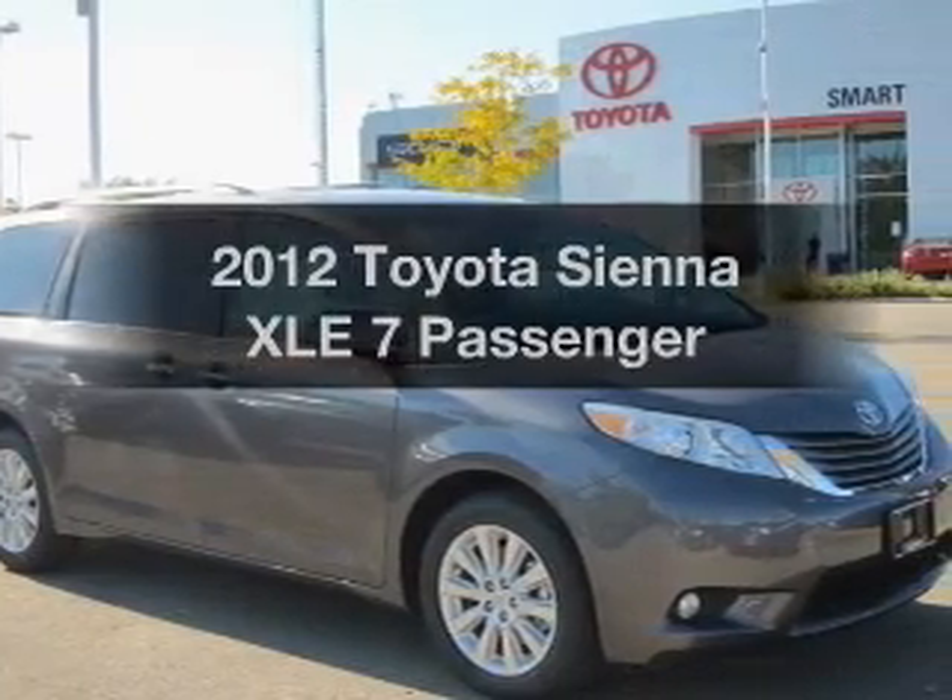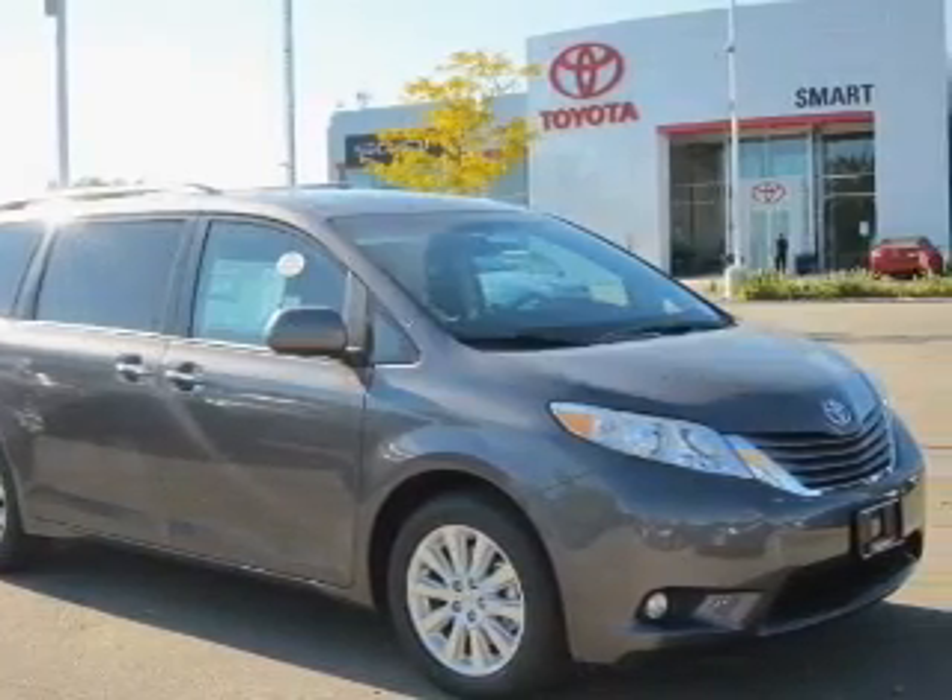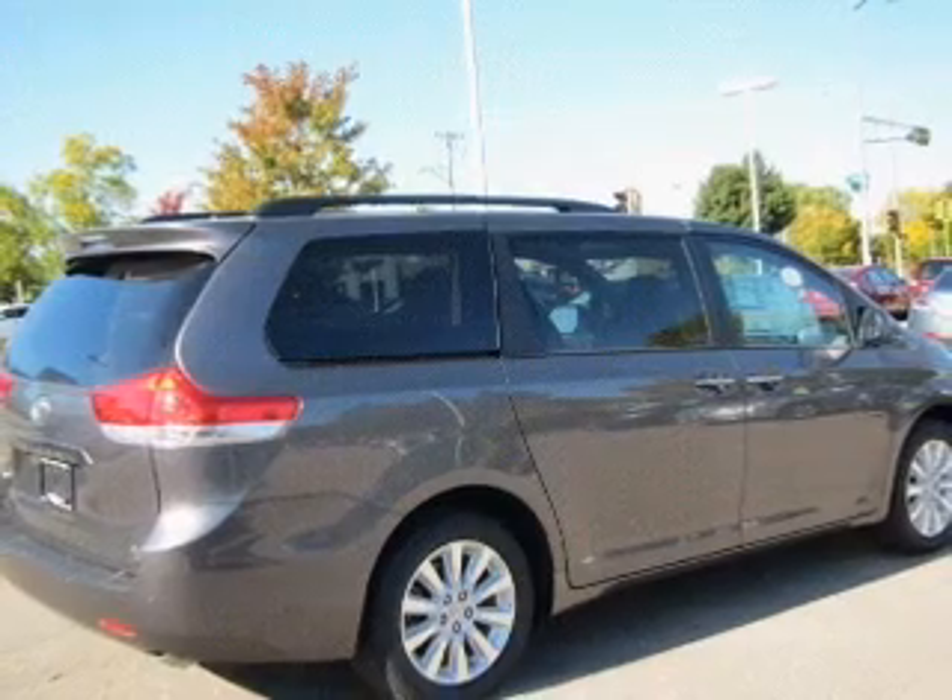Get noticed in this 2012 Toyota Sienna. If you're looking for a first-rate auto, this one could be yours today.